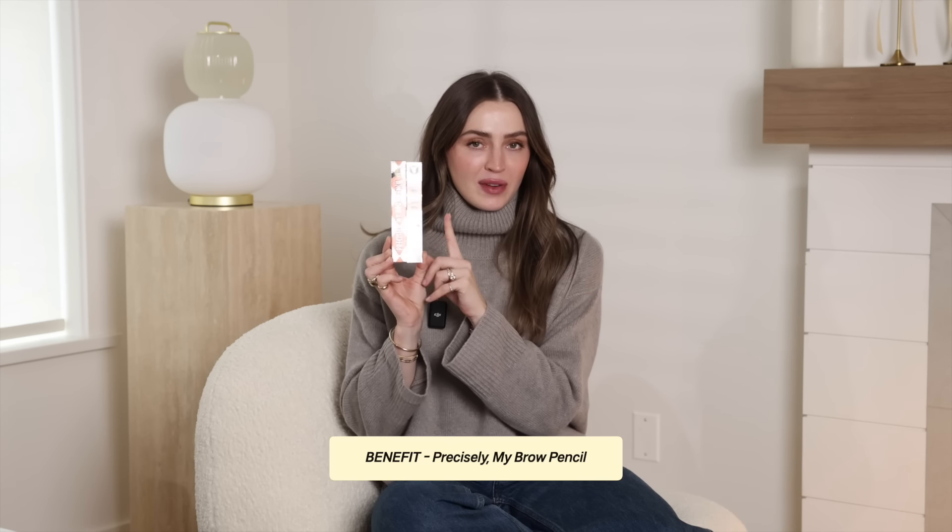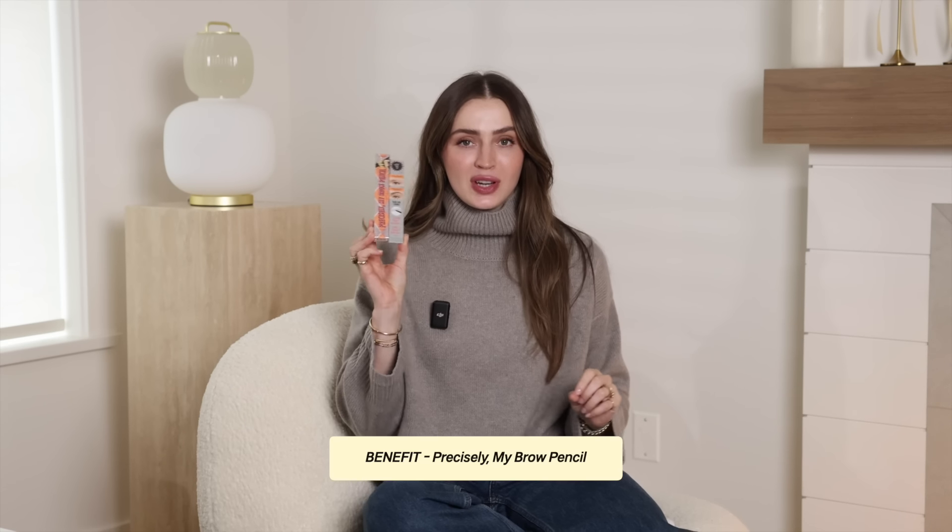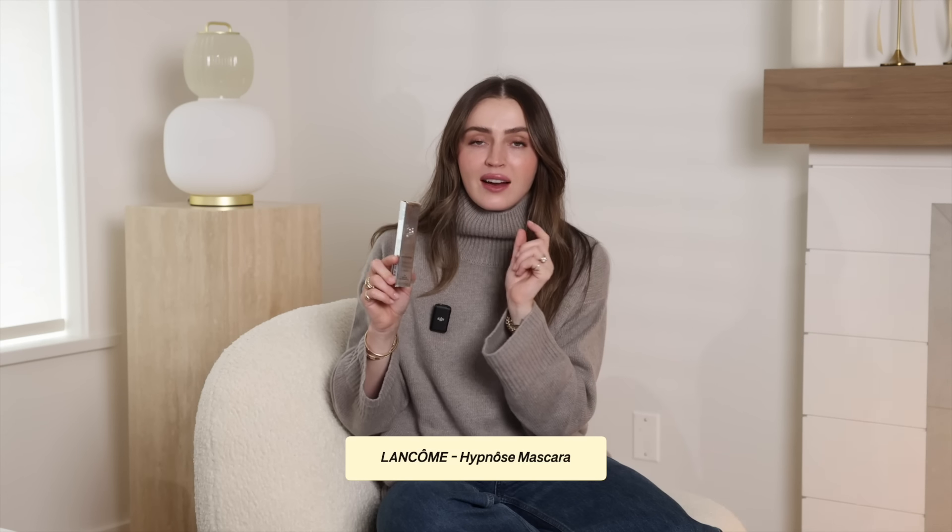I picked up a refill of my Benefit Precisely My Brow Pencil in shade three — always need to stock up. I had just bought my brow gel, but that's always something I restock too. I got a backup of my Lancôme Hypnôse Mascara in brown. Also, YSL has a little duo of the Lash Clash Mascara, so I might pick that up too. And I always stock up on my Caudalie Cleansing Oil — cannot be without it, always.